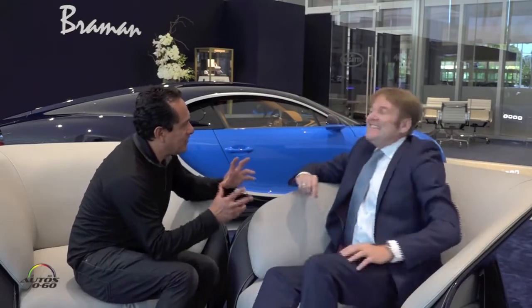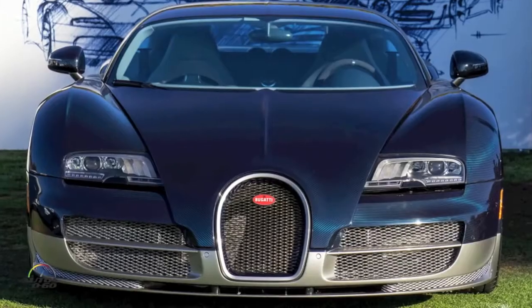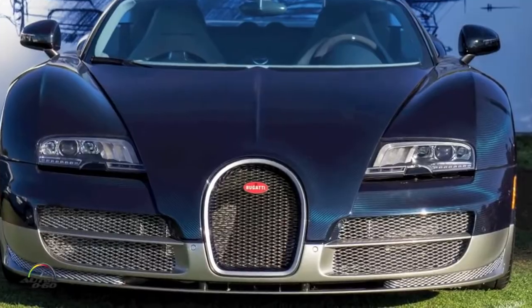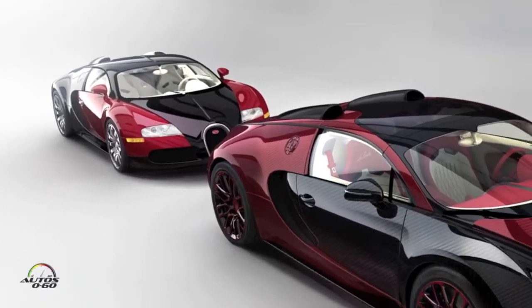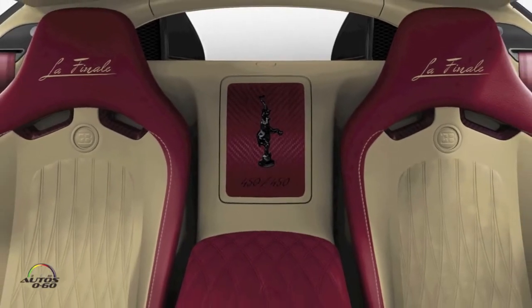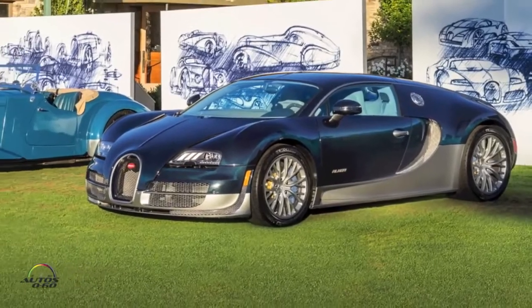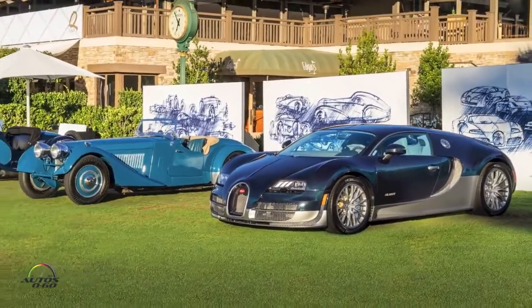Let's go back a little bit in history, because the previous generation — the Veyron — was hugely successful. You have several variations. The Veyron was the predecessor of the Chiron. We name our cars after very special and famous race drivers. Veyron was a driver for Bugatti from the beginning of the 20th century who won Le Mans.